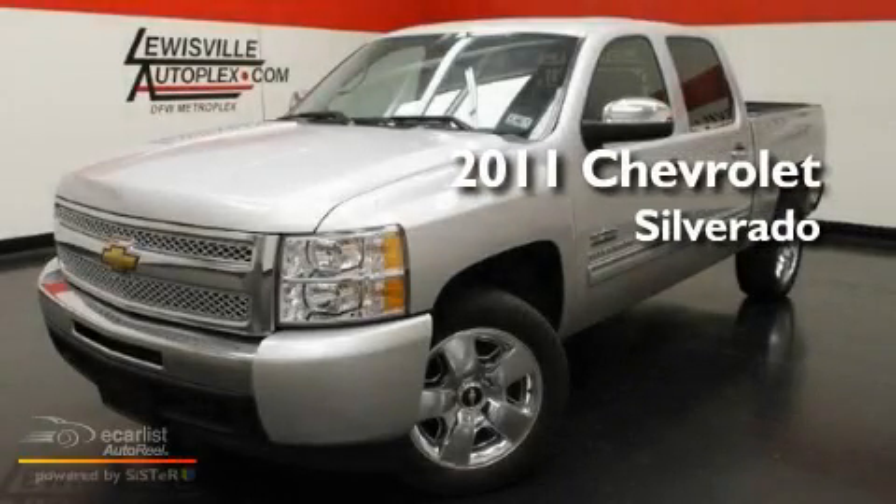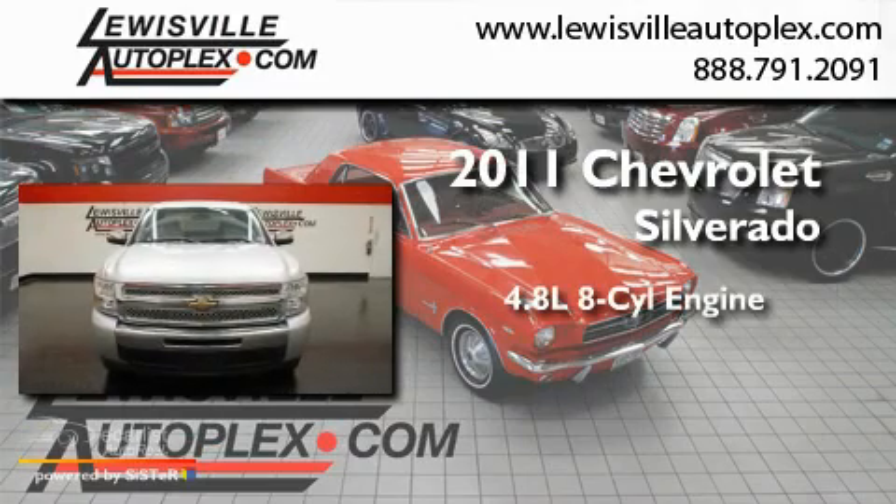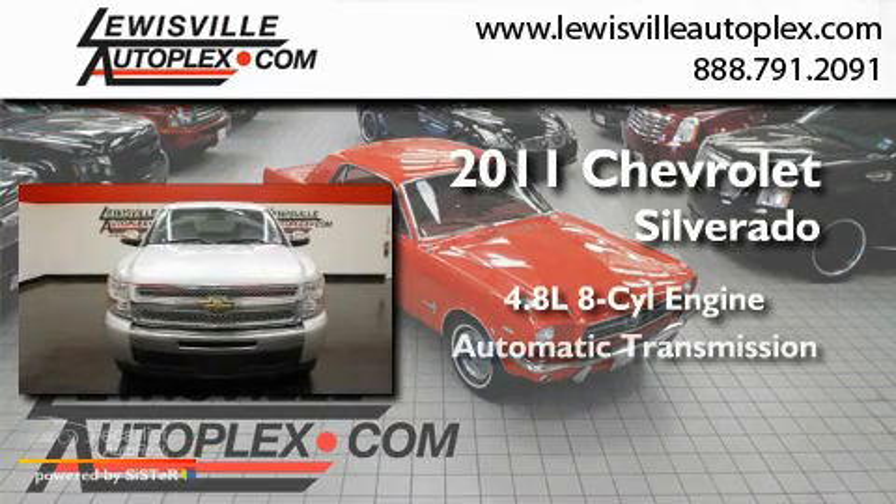This is a 2011 Chevrolet Silverado. It has a 4.8-liter 8-cylinder engine and an automatic transmission.